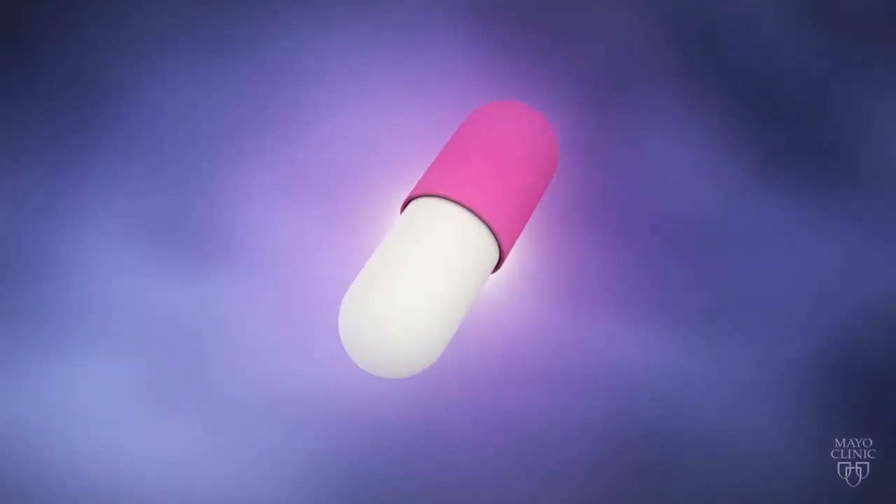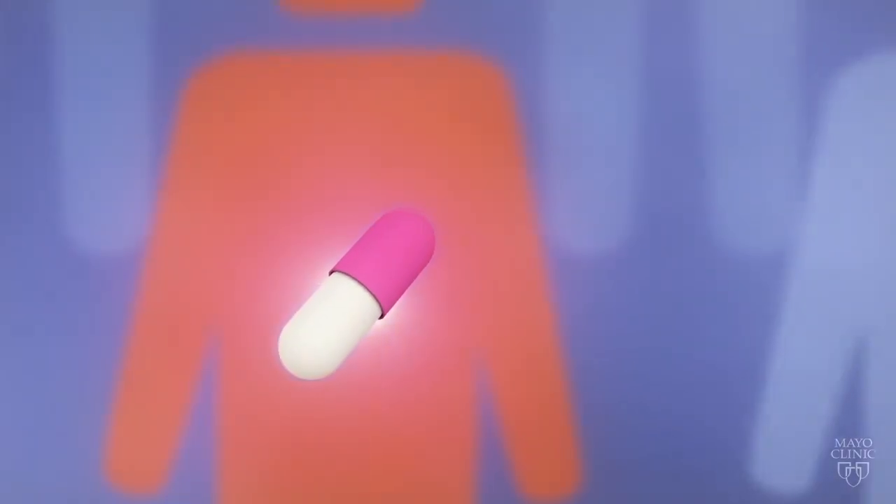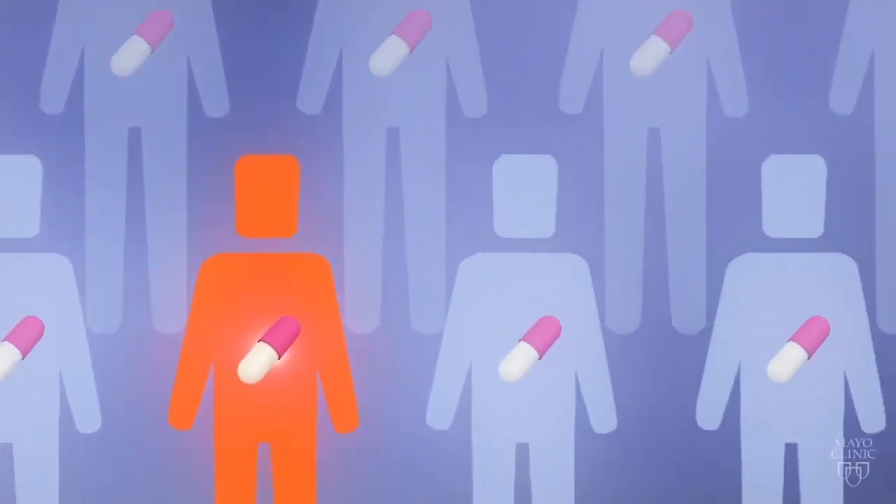The right medication can save a life, but a medication that works well for other people might not work for you and may result in significant side effects.